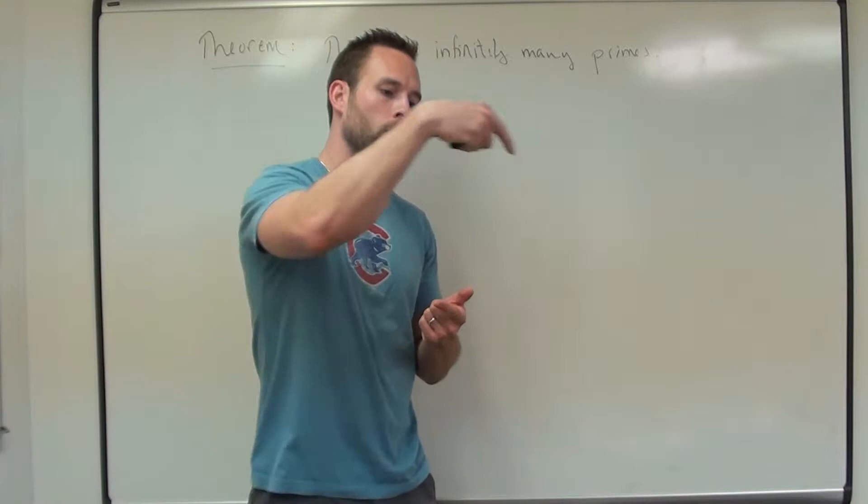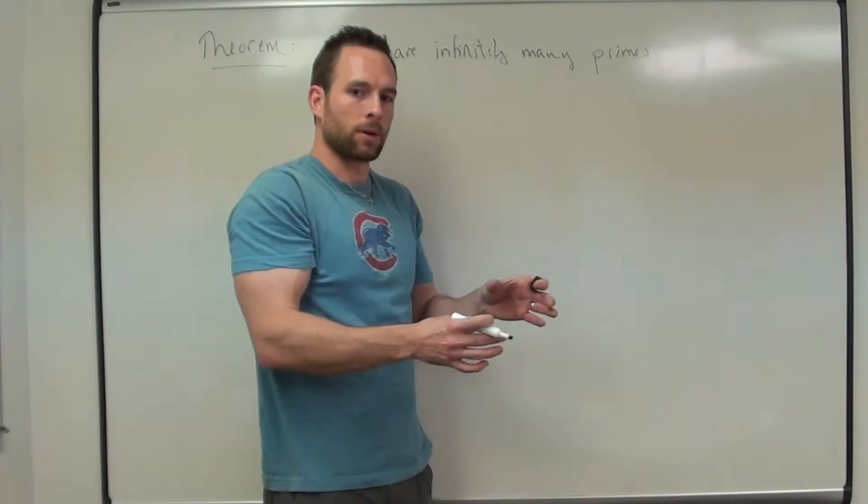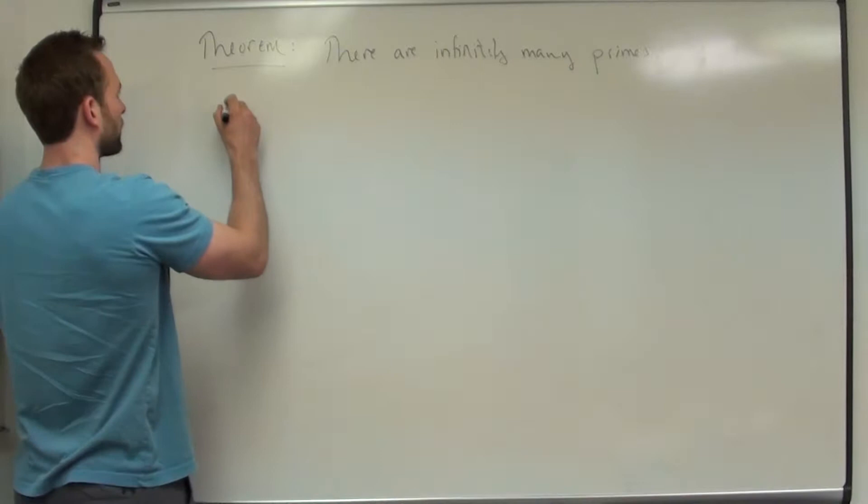The idea is that if you give me any natural number, and I can always find a prime larger than that natural number, that would suffice to prove there are infinitely many prime numbers, because we know the natural numbers keep going. So that's our method of attack: given any natural number, can I find a prime larger than that one?